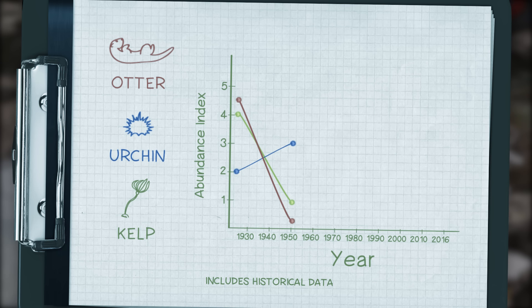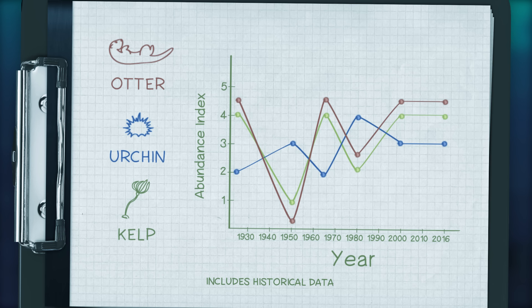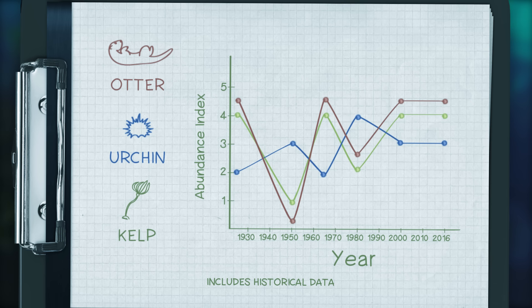Imagine you're a citizen scientist exploring marine ecosystems on the California coast. You visit the same kelp forest every year and observe sea otters, sea urchins, and kelp populations. Looking over your field notes now, what trends do you see? How are otters, urchins, and kelp connected? Take a moment to pause the video and examine your graph.